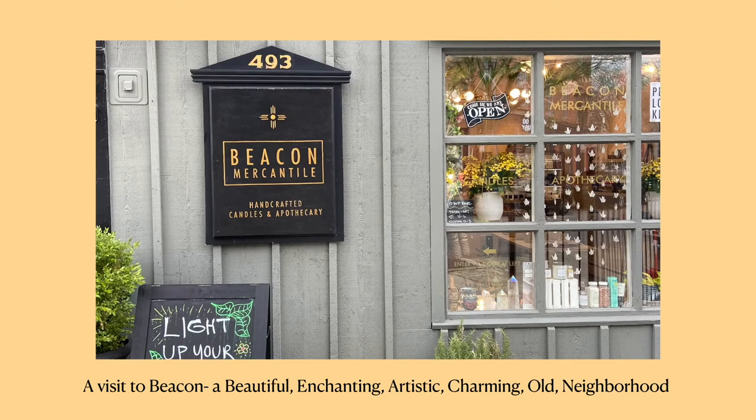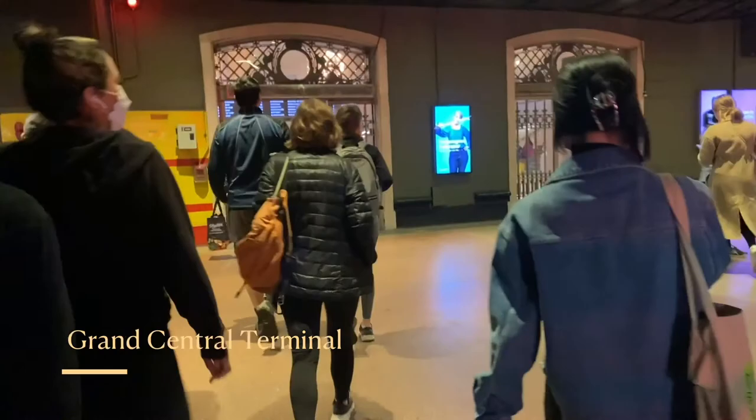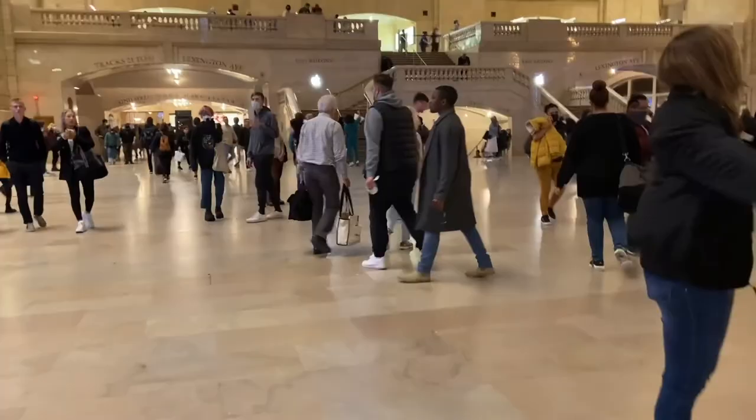Hello, this is a collection of pictures and video clips from my trip to Beacon, which is a peaceful and beautiful town. Please enjoy.